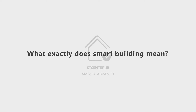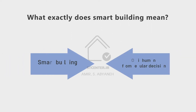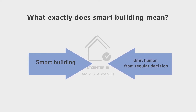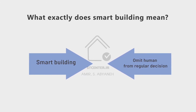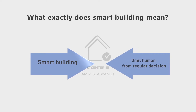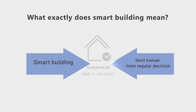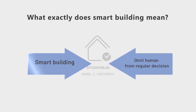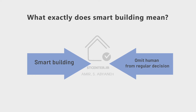What exactly does a smart building mean in reality? When we omit human from regular decisions and let the system decide, control electrical and mechanical parts of the equipment in the building, then we can say we have a smart building. Otherwise, it is only simple control. Implementing a smart building is not an easy job — it needs serious engineering tasks.